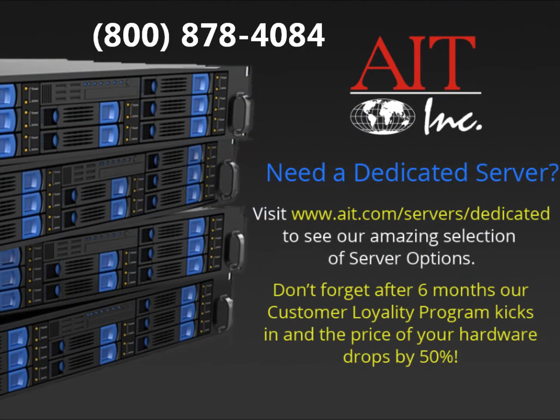Feel free to reach out to our highly skilled sales representatives and sales engineers, and let us know if we have a recommendation to help fit your business. Thank you.